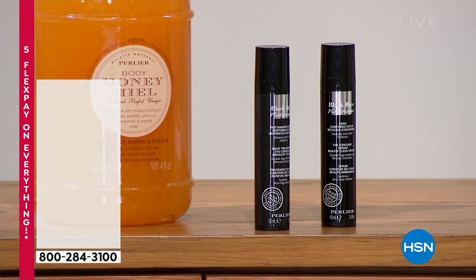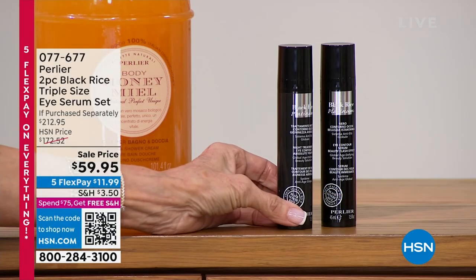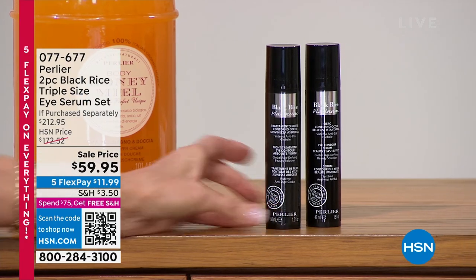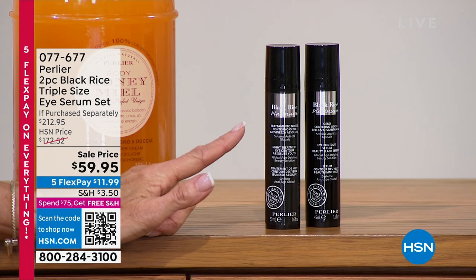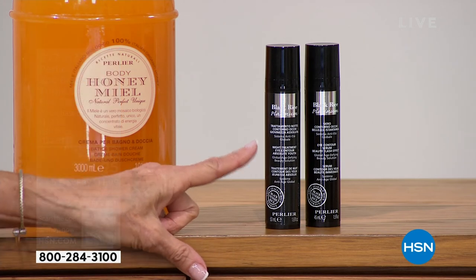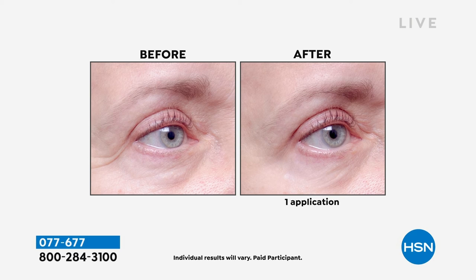I was with Skip and Amanda in Italy when black rice was discovered — still one of the coolest experiences ever. Get ready for this amazing new configuration where you're going to get, first and foremost, the black rice incredible eye contour serum — that is $115 alone. You're getting that flash effect from black rice, which is another $97.95. Since you're getting both of them today at a price tag of $59.95, it's an over $212 value.